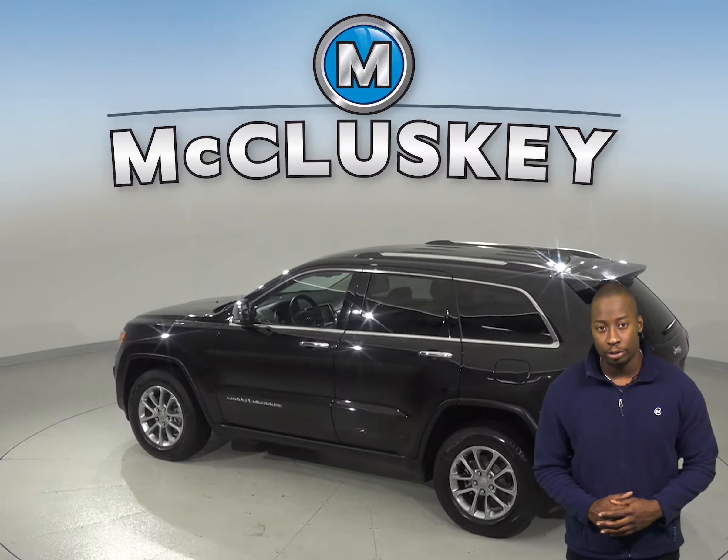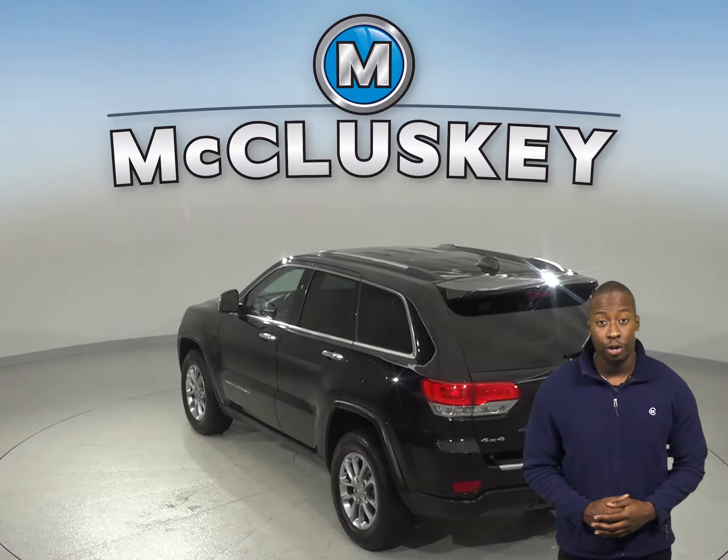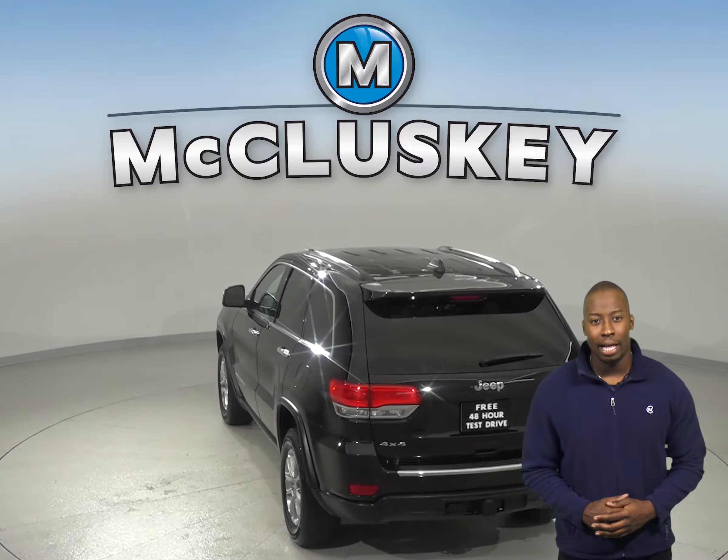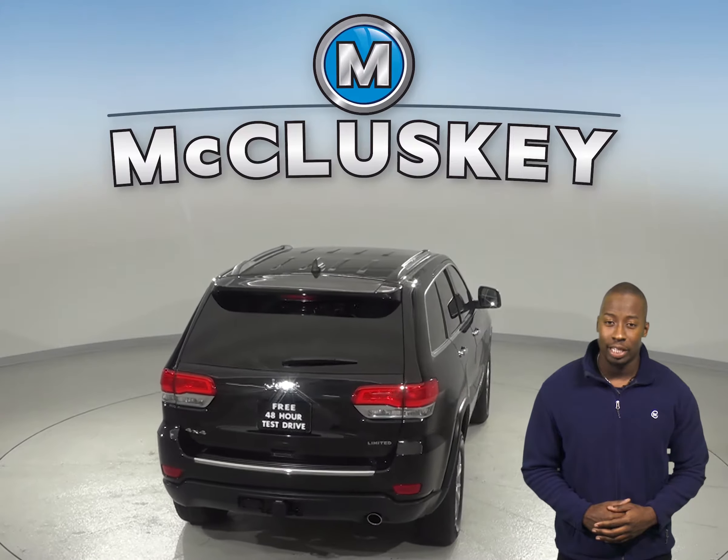This Cherokee is also 4-wheel drive along with remote start and a sunroof. It has a clean one-owner Carfax, and this brilliant black crystal pearl coat Cherokee has a panic alarm button along with a security system.